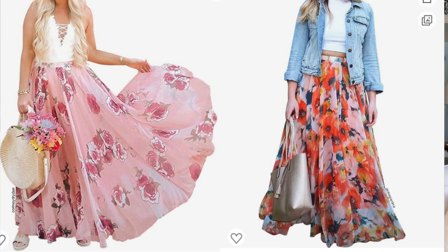Coming in at number three is this new maxi skirt I got from Amazon. It is perfection. I took it to Italy and I got more comments from strangers and people in our tour group — every time I wore that skirt, they loved it. It's the way that it flows when you walk. It's such a pretty skirt; it makes you feel so feminine and pretty. I want to show you how to style that skirt more for the cooler weather.